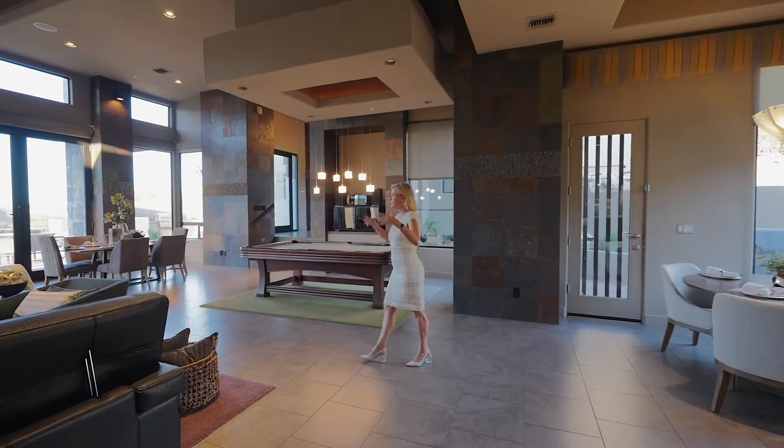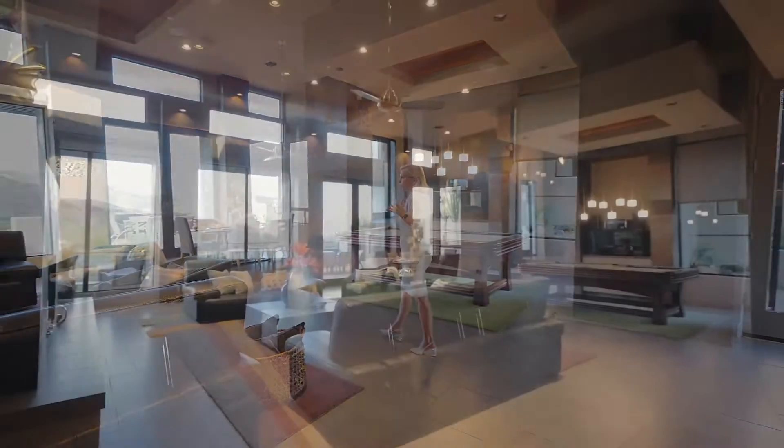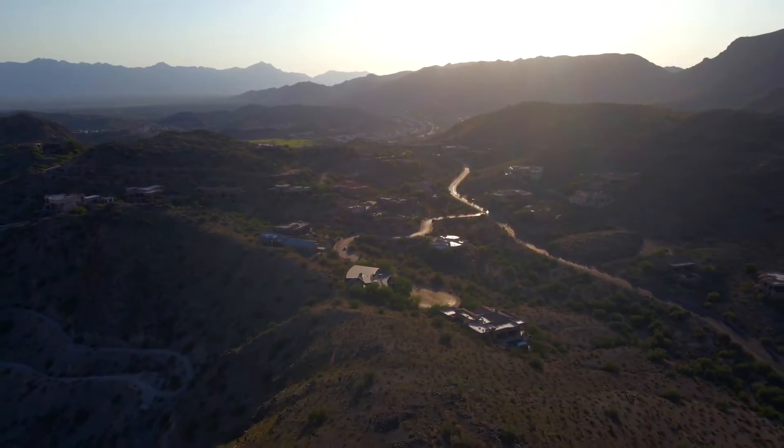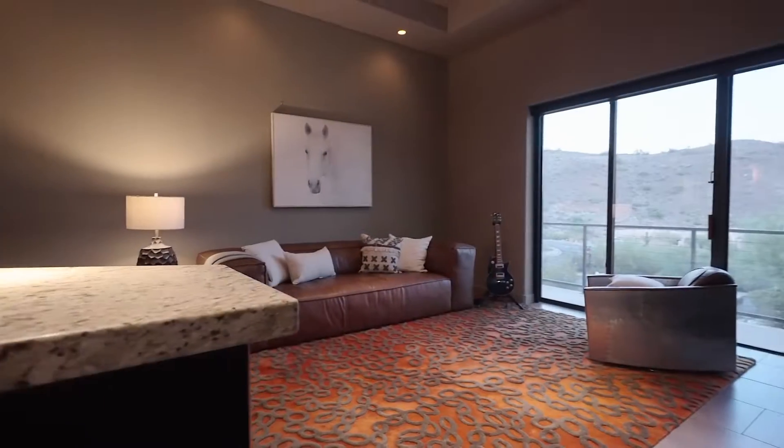From the kitchen we have this beautiful open floor plan — a nice living space, dining space, and look at the mountain views. It's just breathtaking.